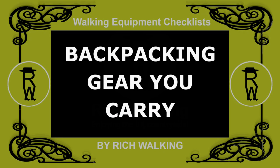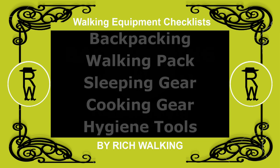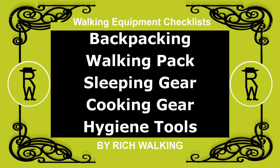In this video, I'll be talking about the backpacking gear you carry. This gear includes a walking pack, sleeping gear, cooking gear, and hygiene tools.